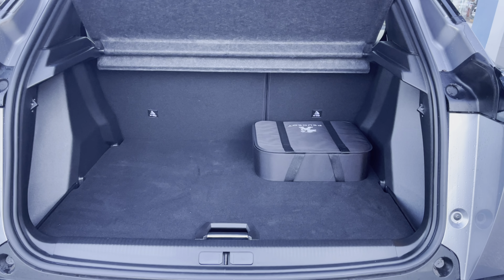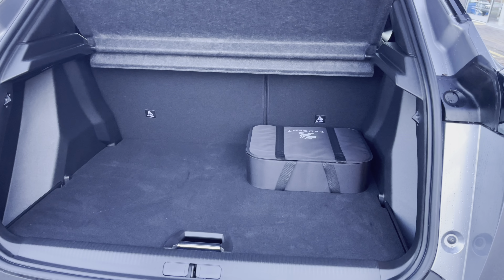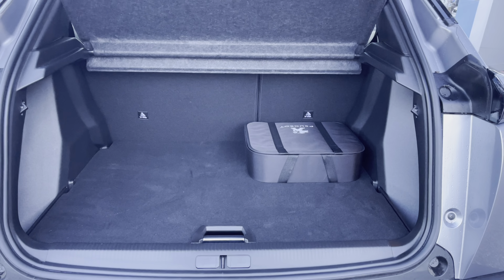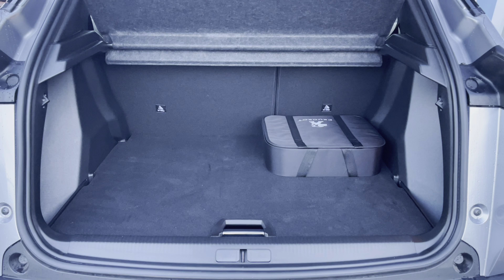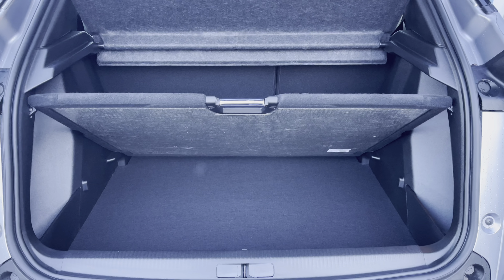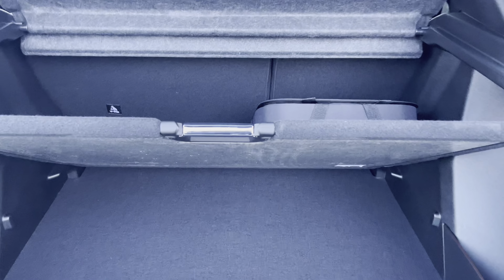Inside the boot we have an impressive 434 litres of storage space which will be perfect for multiple suitcases or large shopping trips with the entire family. The passenger seats can also be folded down for even more space in case you're going on long trips or simply need to pack a lot of items. This car also comes with fully adjustable flooring which will provide you with extra storage space and can be fully removed if required.